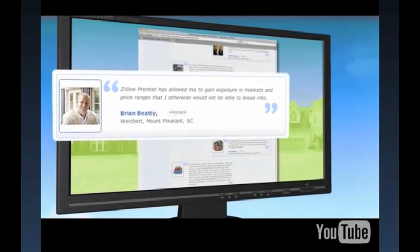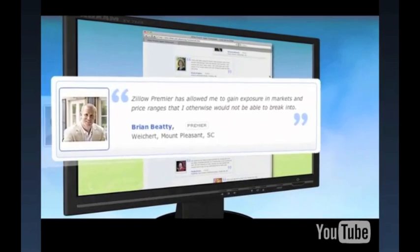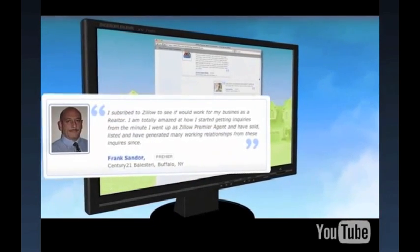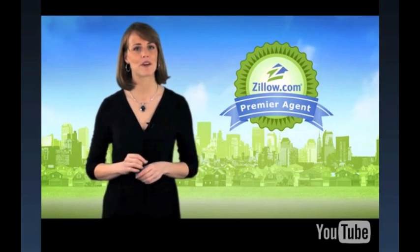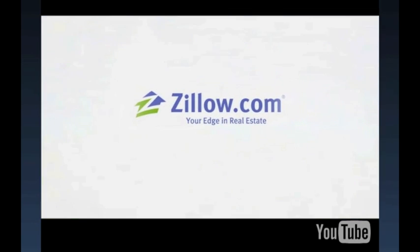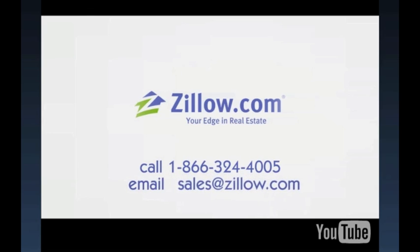Internet and mobile shoppers expect a quick response, and when Zillow Premier Agents deliver it, they often turn those contacts into commission checks. If you're an agent looking to generate more business, the Zillow Premier Agent program delivers. Give us a call today to learn more at 866-324-4005 or email sales@zillow.com.